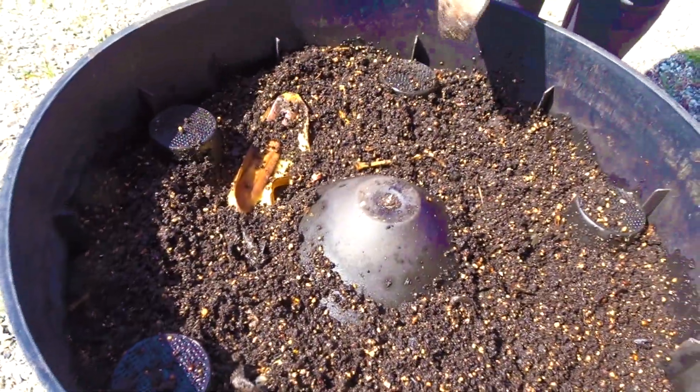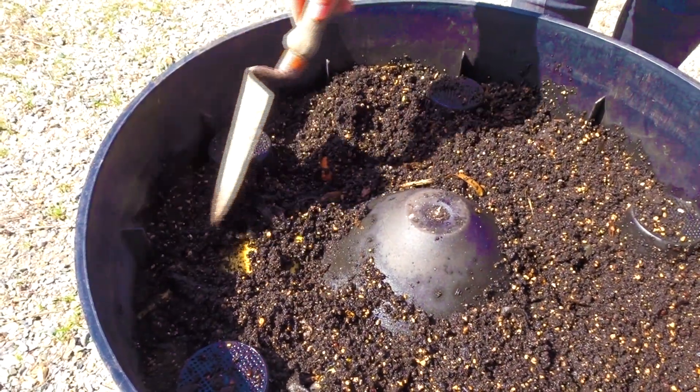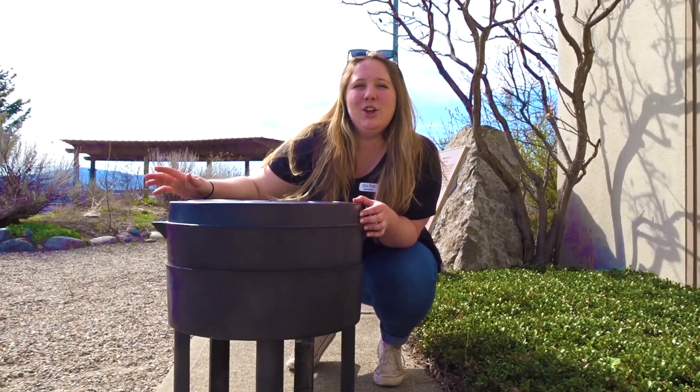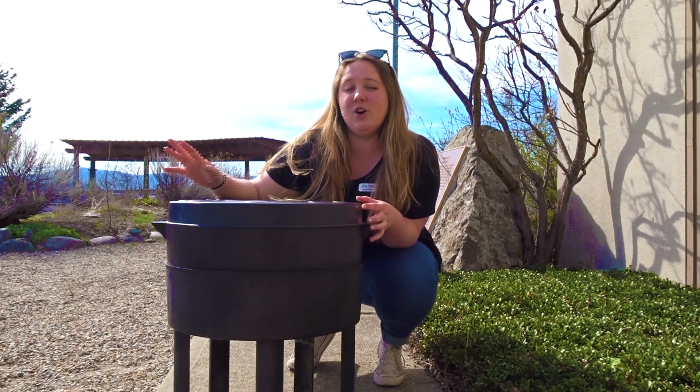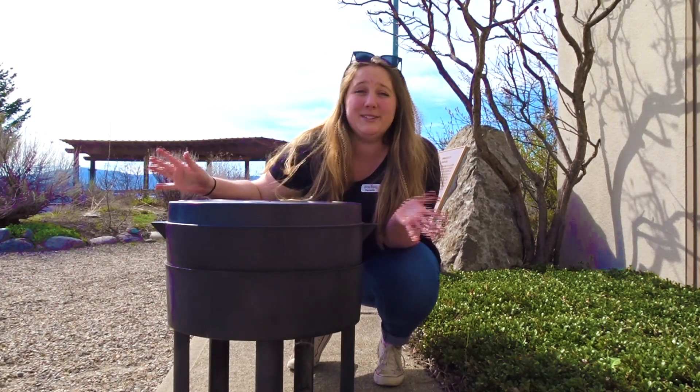So when we add food to the bin, the worms find it, eat it, and then what do you think they do? They poop! This turns it from food into fertilizer for our gardens. Using worms to compost is called vermicomposting, and it's a great way to speed up the process of decomposition.